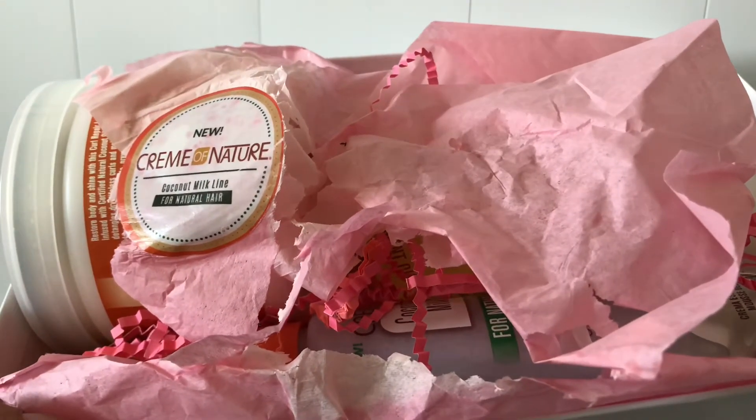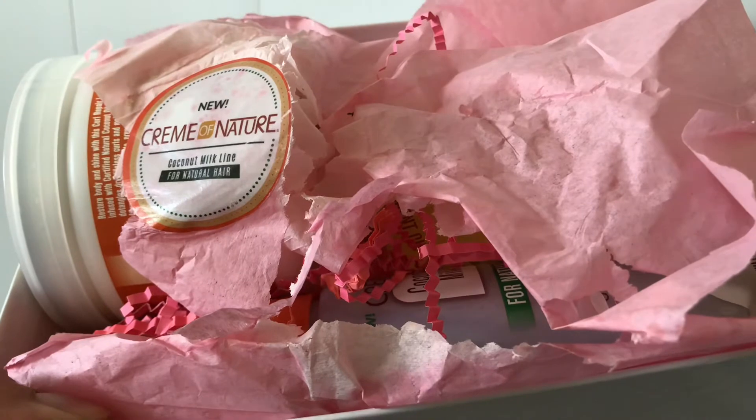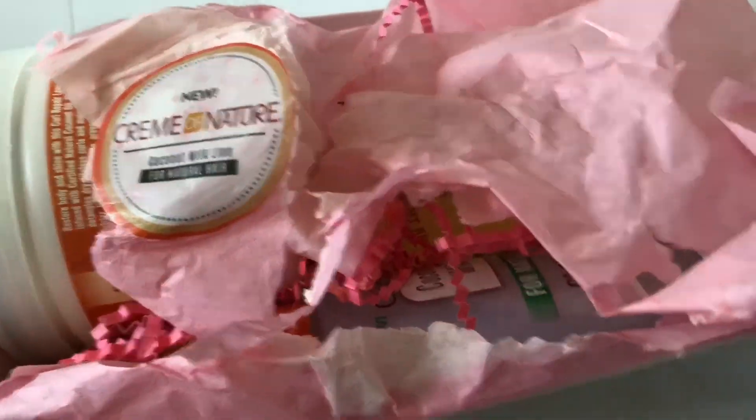Hi everyone and welcome back to my channel. Pretty much this is how my box came in — there were some products that spilled, but not that much, but enough to ruin the packaging. I'll go through each product.